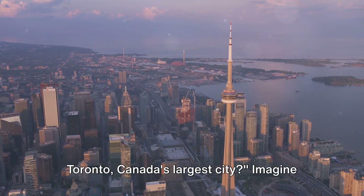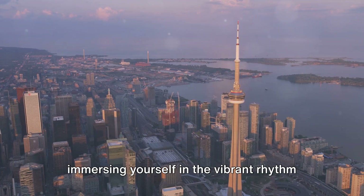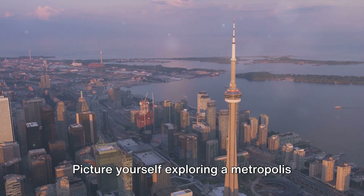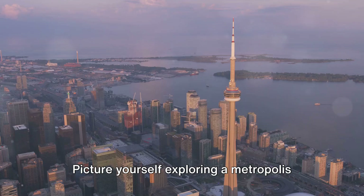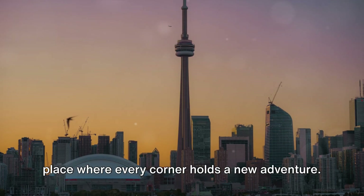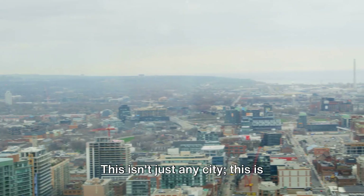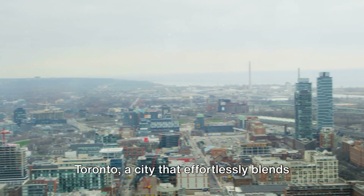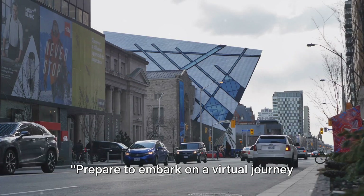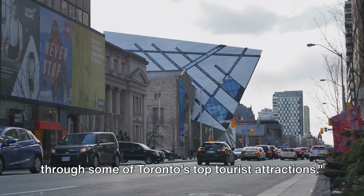Ever wondered what it's like to visit Toronto, Canada's largest city? Imagine immersing yourself in the vibrant rhythm of a city that pulsates with energy, culture, and history. Picture yourself exploring a metropolis that's as diverse as it is dynamic, a place where every corner holds a new adventure. This isn't just any city — this is Toronto, a city that effortlessly blends the old with the new, the familiar with the unexpected. Prepare to embark on a virtual journey through some of Toronto's top tourist attractions.